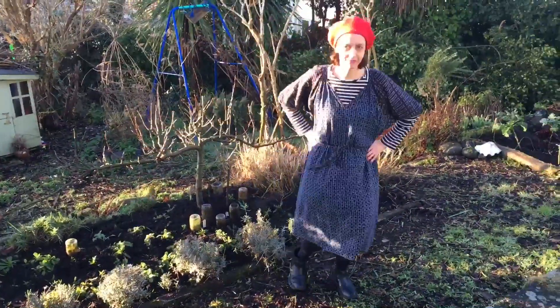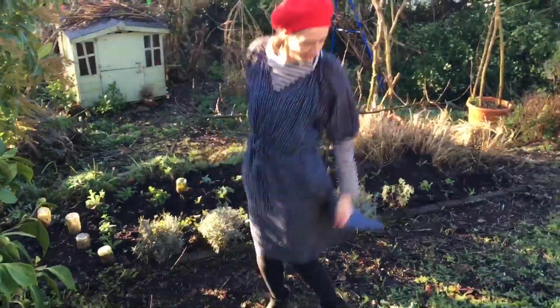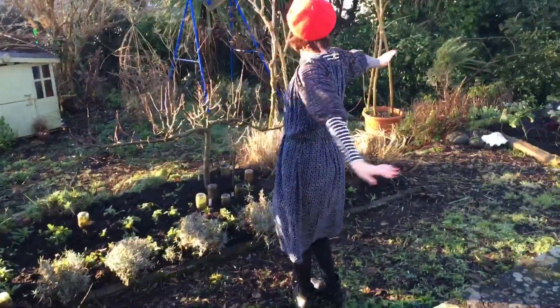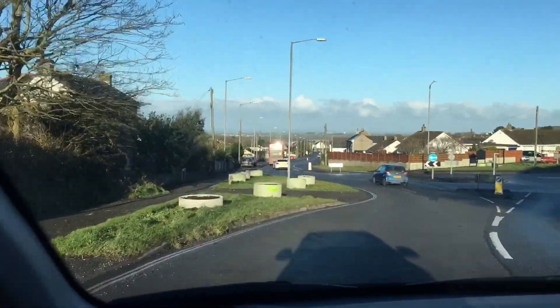Before we go, here's me clumsily modelling my latest chazza find: an Ace & Jig dress, made in India by artists and weavers. They retail at around £360 new. It cost me £10.